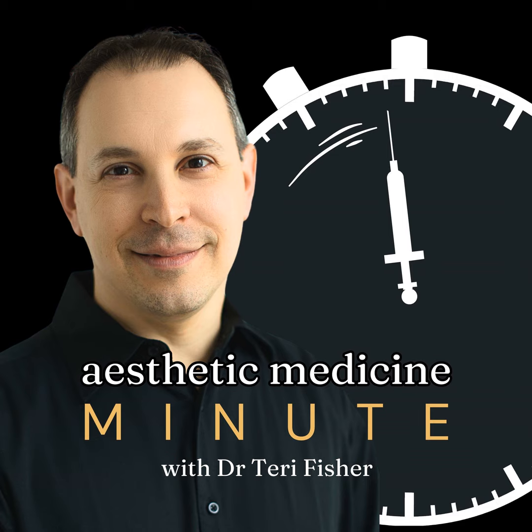Welcome to the Aesthetic Medicine Minute. Today's focus is on a topic that resonates with many of my patients: the subtle yet significant differences between lip enhancement and lip rejuvenation.